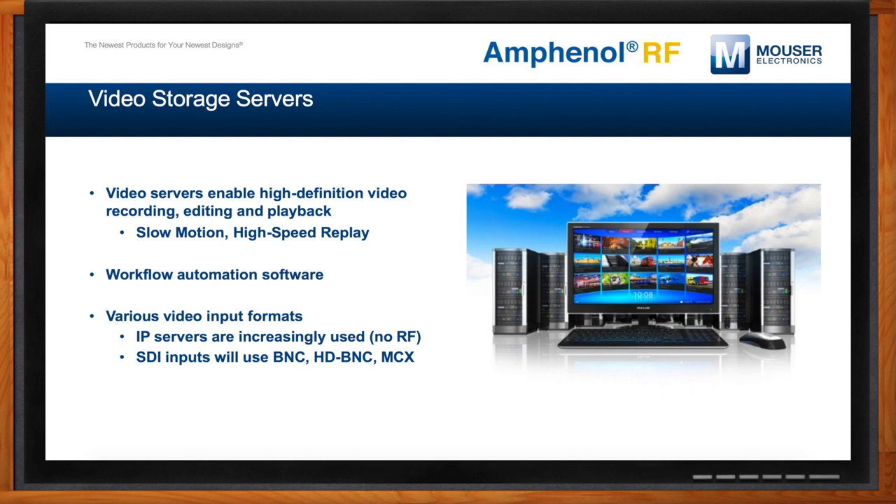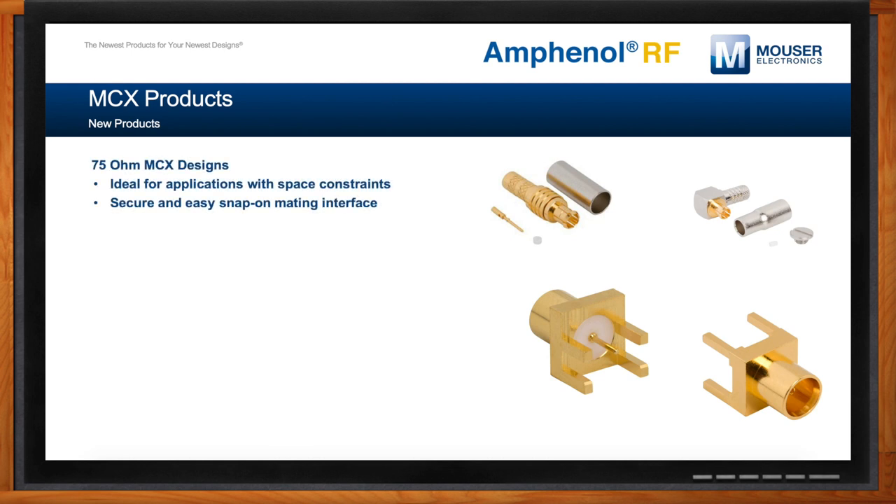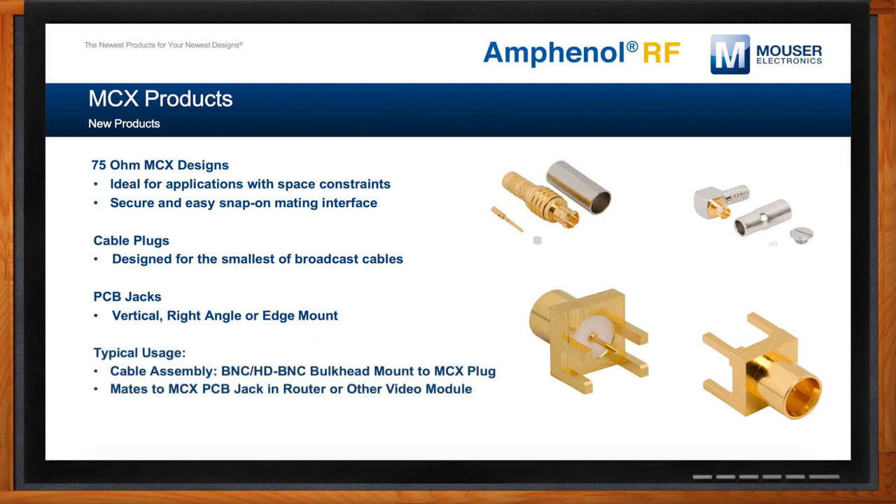Amphenol RF is the first to develop and market a 12G MCX solution for the broadcast industry, and Mouser is stocking these parts today. What we've seen recently on some customer applications is a panel-mounted I/O port on the enclosure that can't be directly mounted to the PCB inside the box — that port is instead cabled and routed inside the box to a distant spot on the PCB. For smaller applications, some have been using standard 75-ohm MCX products, but while these perform well to 6 gigahertz, they're not 12G and it causes inevitable signal degradation. So our 12G MCX products have been optimized to 18 gigahertz to maximize performance, maintaining that 12G signal using a new micro-miniature interface.